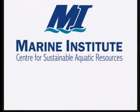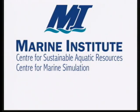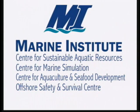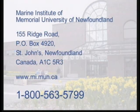The Center for Sustainable Aquatic Resources is a key component of a group of industrial training and research units at the Marine Institute. Together with the Center for Marine Simulation, the Center for Aquaculture and Seafood Development, and the Offshore Safety and Survival Center, the Marine Institute is setting the standard for education, training, innovation, and research.